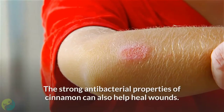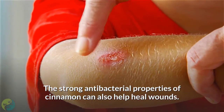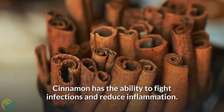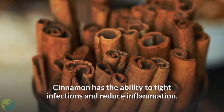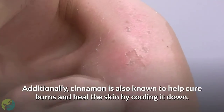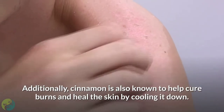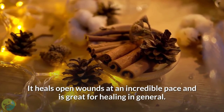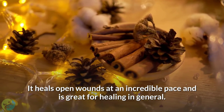8. Cinnamon. The strong antibacterial properties of cinnamon can also help heal wounds. Cinnamon has the ability to fight infections and reduce inflammation. Cinnamon has a component that helps with pain relief. Additionally, cinnamon is also known to help cure burns and heal the skin by cooling it down. It heals open wounds at an incredible pace and is great for healing in general.